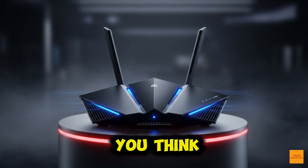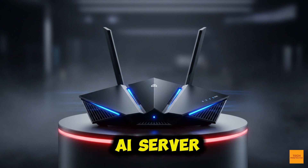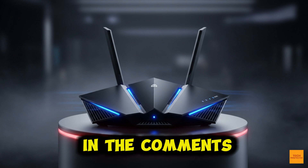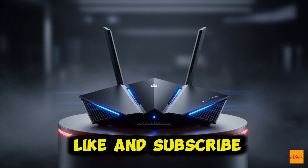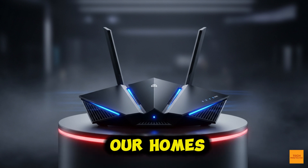So, what do you think? Are you ready for a router that's also an AI server? Let me know in the comments below, and don't forget to like and subscribe for more deep dives into the tech that's redefining our homes. Thanks for watching.